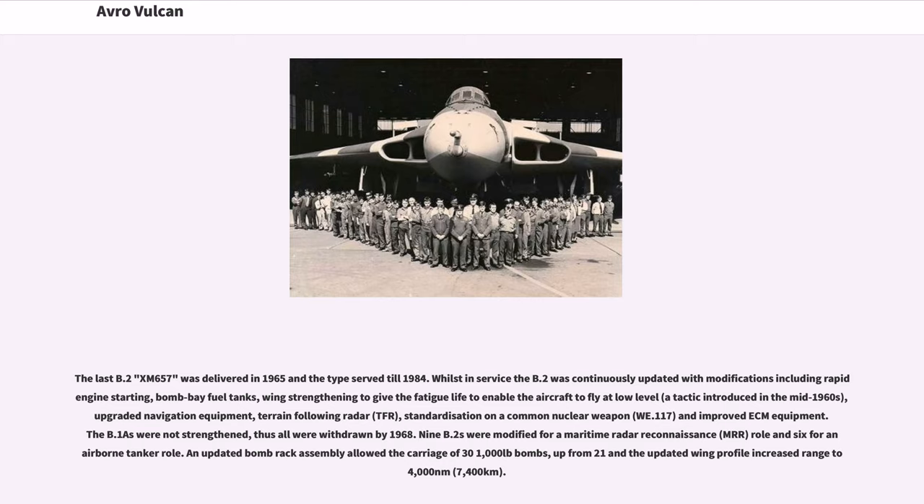An updated bomb rack assembly allowed the carriage of 31,000 lb bombs, up from 21,000 lb, and the updated wing profile increased range to 4,000 miles.